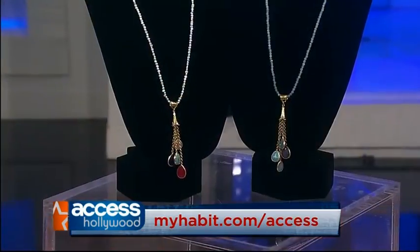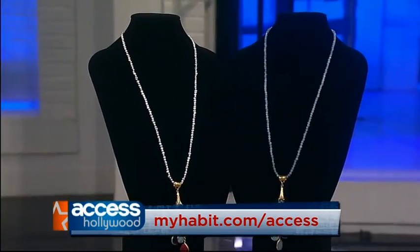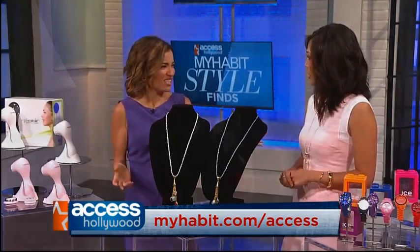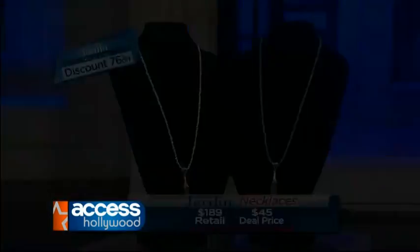I saw your necklace when we walked in. So this is the Jardine gem necklace. It comes in multi or turquoise and I love that it's a longer pendant — I feel like it's slimming and elongating, so it's a really great styling tip. I like it with a dress or even just a t-shirt. How much? This is $189 retail. The My Habit price is $45 and that's a 76% discount.